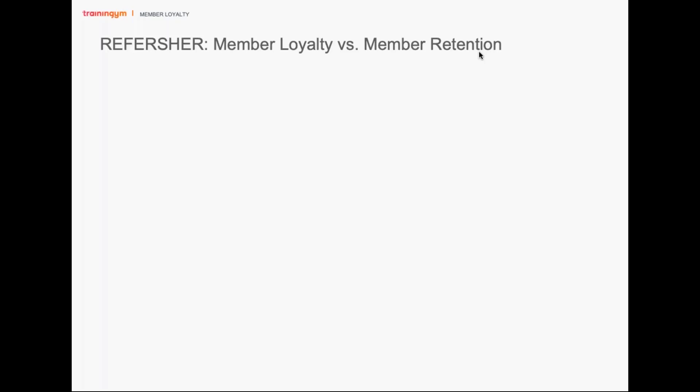One of the things I wanted to start with is talking about member loyalty versus member retention. Technically they're the same thing, but words are important. We see member retention as avoiding or impeding a member from leaving the club, whereas member loyalty is a conscious choice for the member to stay at your club — not that they are being kept in, but that they're choosing to stay with you.